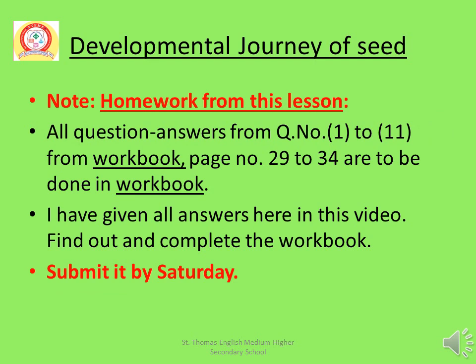Note homework from this lesson. Number 1: All question answers from question number 1 to 11 from workbook pages 29 to 34 are to be done in the workbook. I have given all answers here in this video — find out and complete the workbook. Submit it by Saturday. Today I have completed Chapter 3 Developmental Journey of Seeds. See you again in the next class.